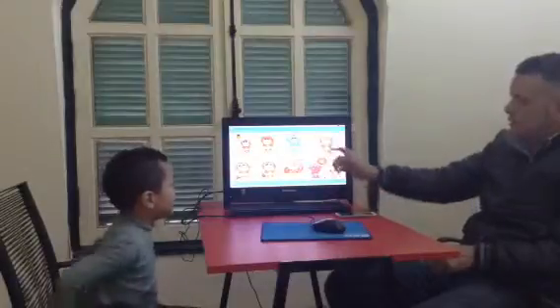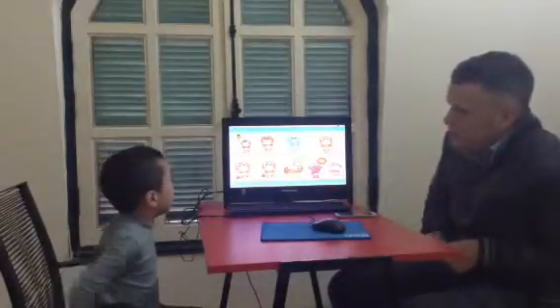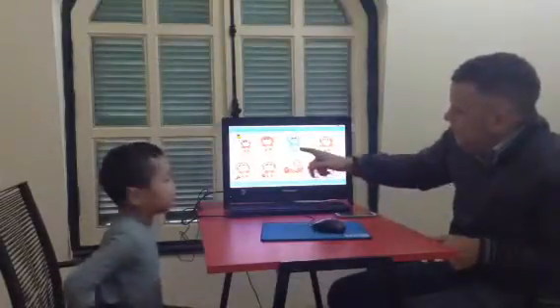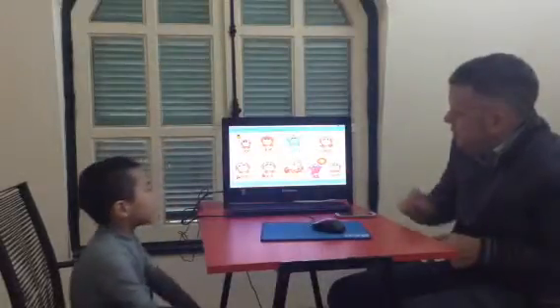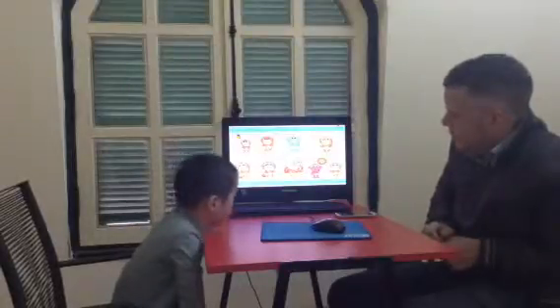Okay, so let's have a look at this one. How are you? I'm hungry. Very good. How are you? I'm cold. Well done.